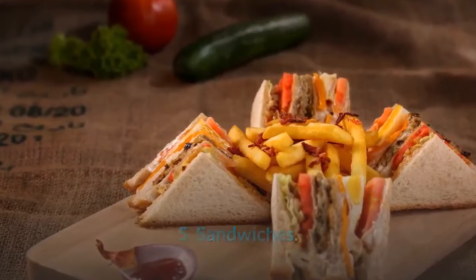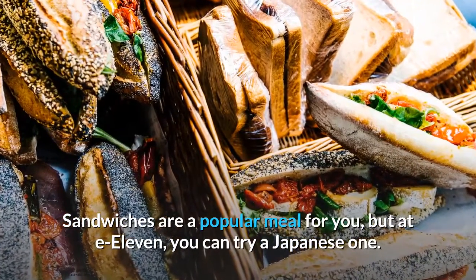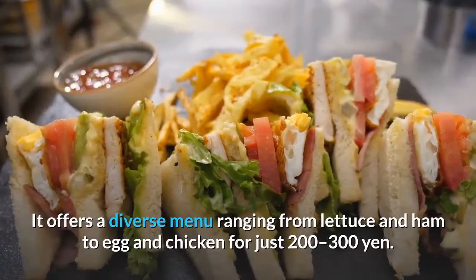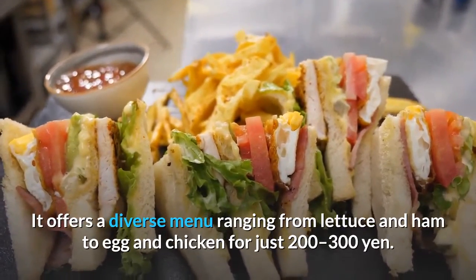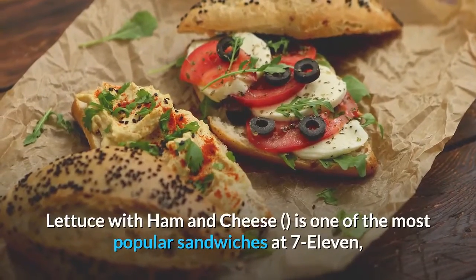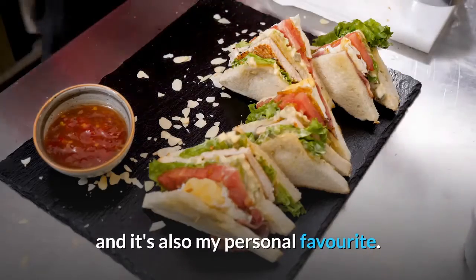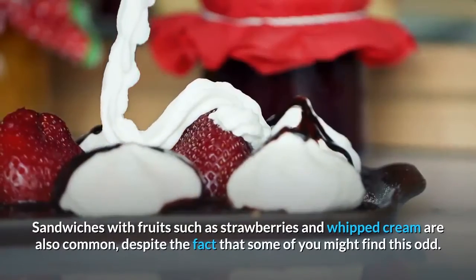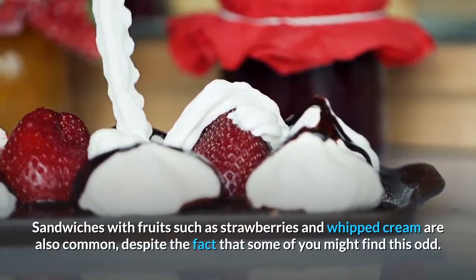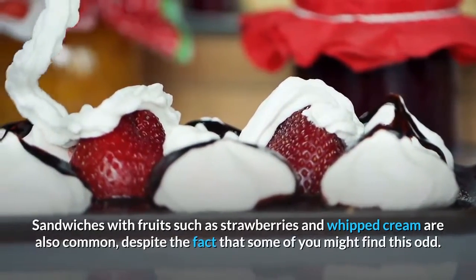Number 5: Sandwiches. Sandwiches are a popular meal, and at 7-11 you can try a Japanese one. It offers a diverse menu ranging from lettuce and ham to egg and chicken for just 200 to 300 yen. Lettuce with ham and cheese is one of the most popular sandwiches at 7-11. Sandwiches with fruits such as strawberries and whipped cream are also common, despite the fact that some of you might find this unusual.